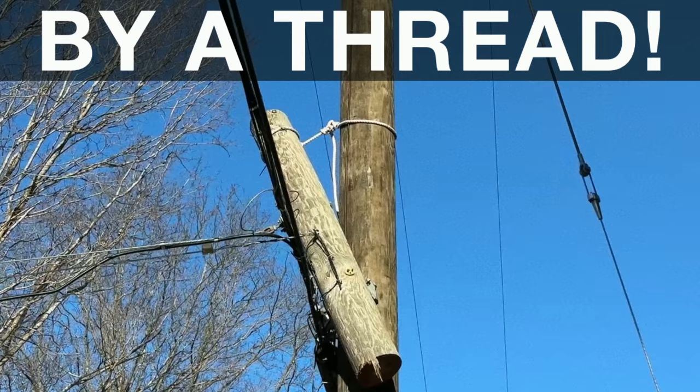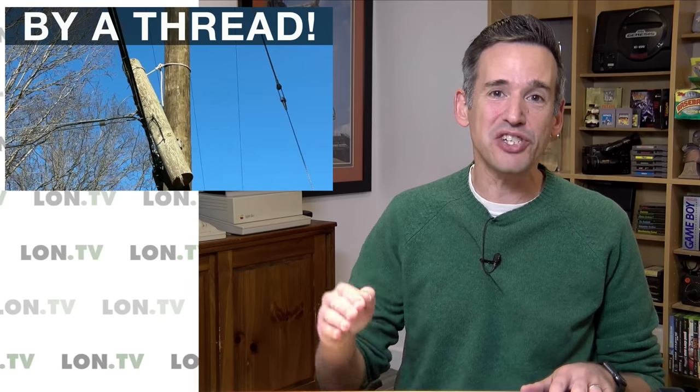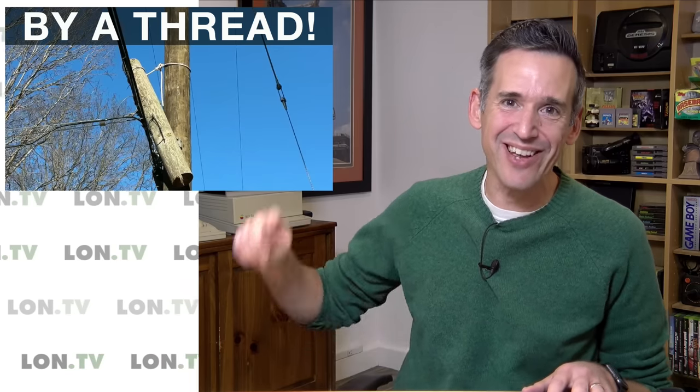This is a utility pole around the corner from me that my fiber optic lines are attached to. And as you can see, the utility company in fixing a telephone pole attached the old one to the new one with a rope. We're going to talk about what a mess my local area is and how deficient my local utility companies are. Let's get to it.